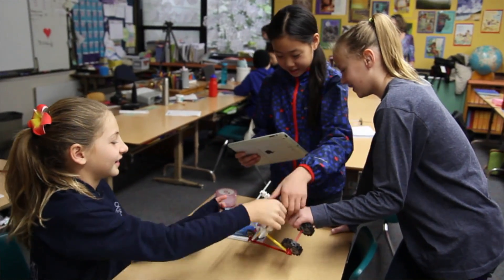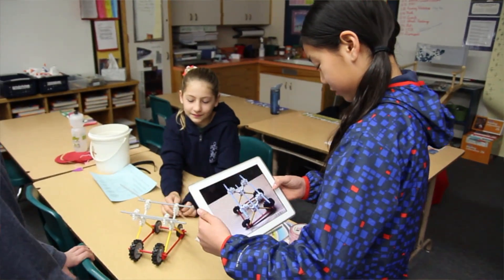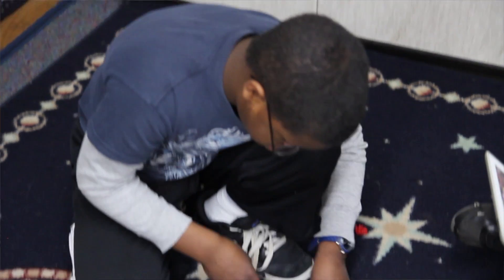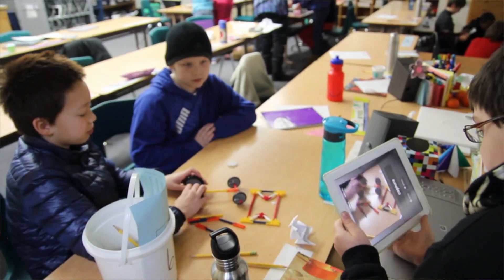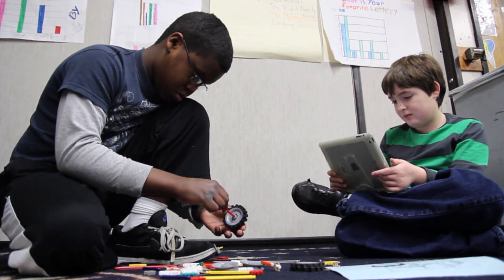The kids were given an assignment from one of the science kids to design and build a vehicle in their group that could go a hundred centimeters. Before we did this, we made one that did go a hundred centimeters, but we accidentally broke it. They each have a bucket of the same materials and each group has 20 minutes to complete the task.